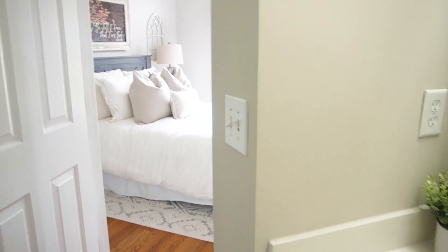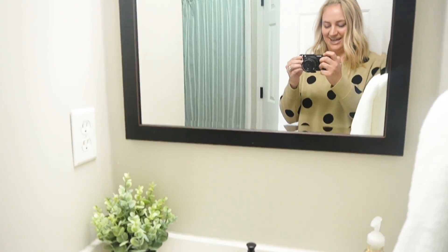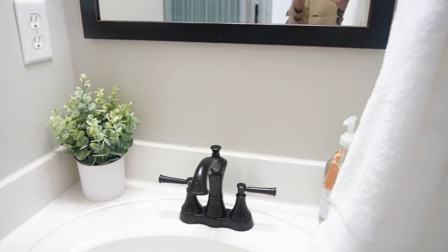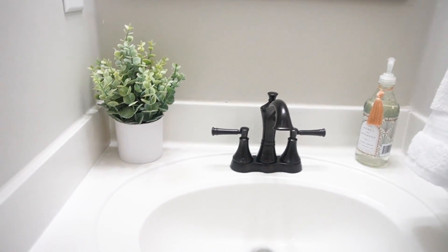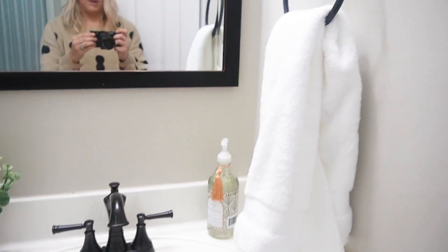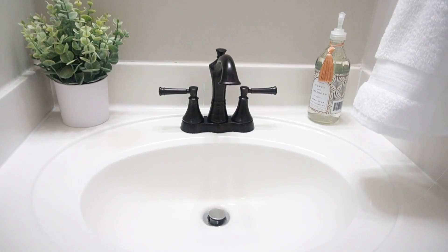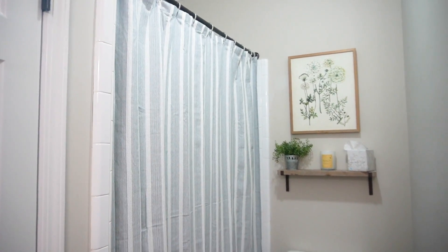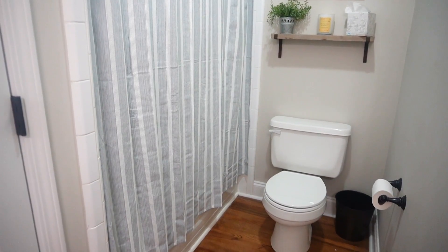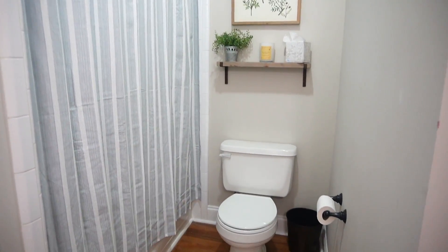Right off of the guest room is our guest bath and main level bath. I don't show you in here too often, but I just kept things very, very simple. I've got a simple little faux greenery from Target, a glass bottle of hand soap and a fresh white towel. I just wanted things to look really clean and fresh in here as well. I changed out the shower curtain — just a simple slight blue. I think that looks very peaceful and still adds a nice pop of color.